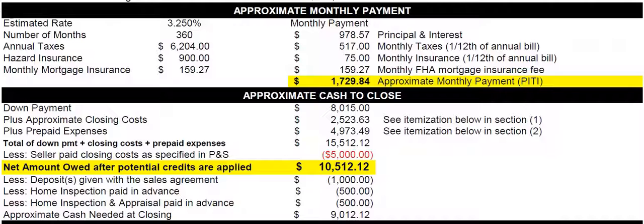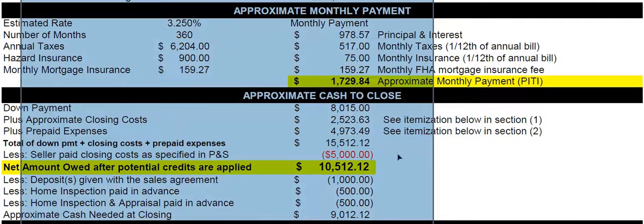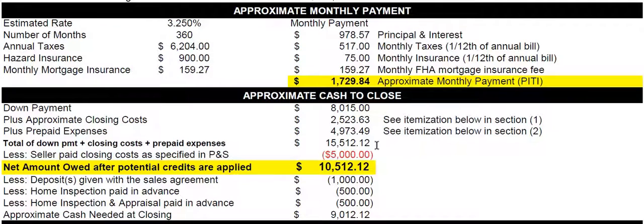Cash to close: the down payment plus the closing costs plus the prepaid expenses is what you need to close. In this example, I assume we'd negotiate for the seller to pay $5,000, so you need $10,512 to close.